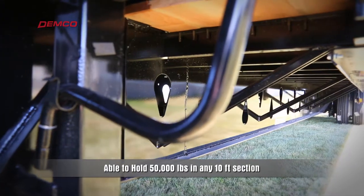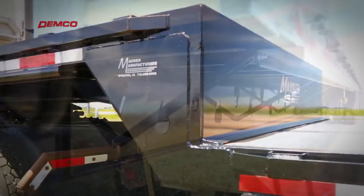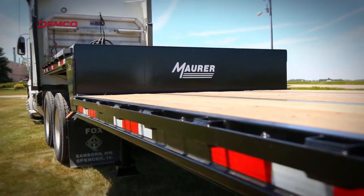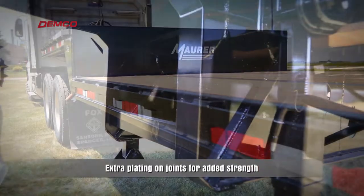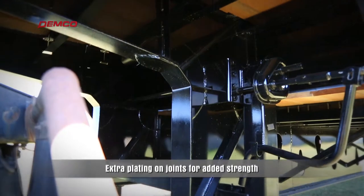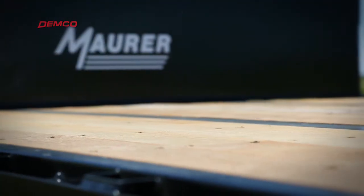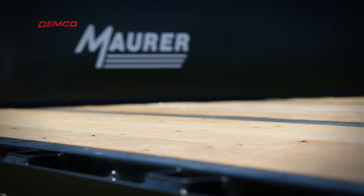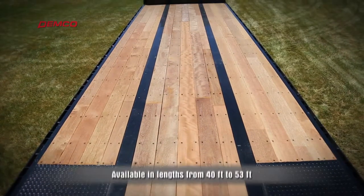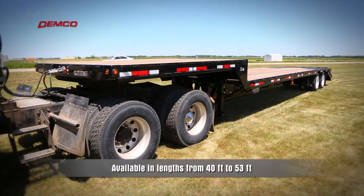The deck transition from the upper deck to the lower deck is the strongest built on the market today. Mauer adds plating for extra strength at the joints, in places where other brands only rely on a butt joint and a single weld. Mauer also reinforces the frame with gusset plates to handle the rigors of rough roads.